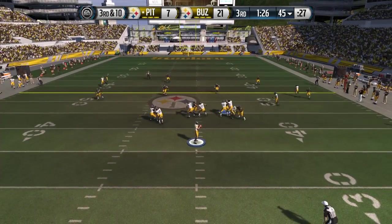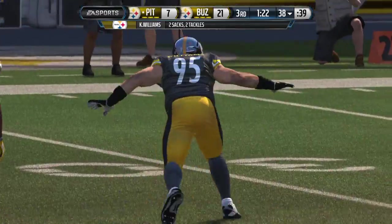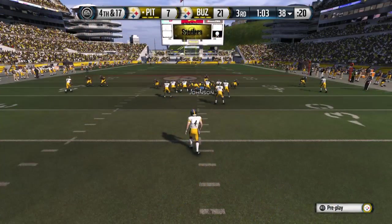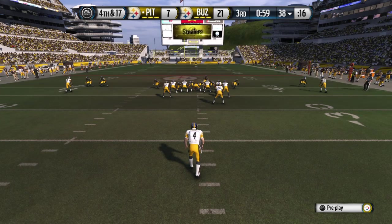Roethlisberger takes the snap from the gun and is forced to the ground. That's how the quarterback is sacked on third down. Of course, that's bad, but the good thing is he did not try to force the football down the field and get the turnover.